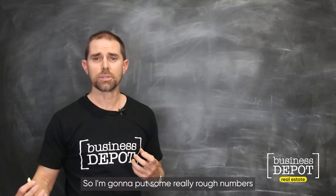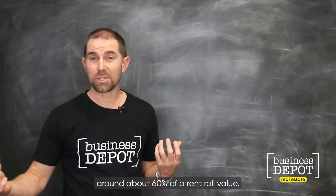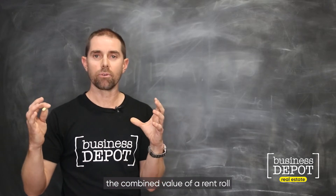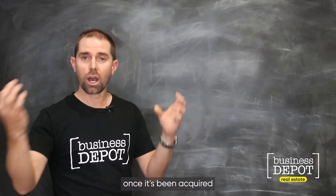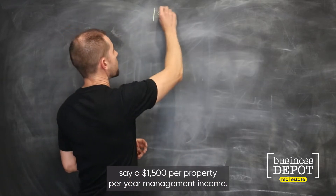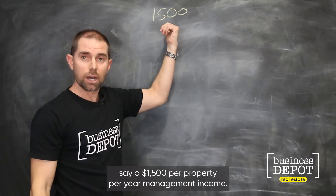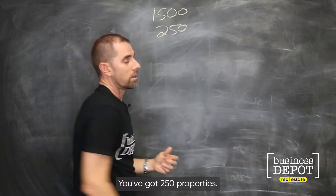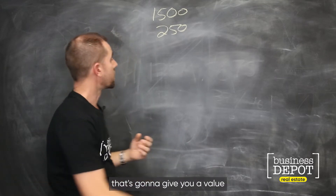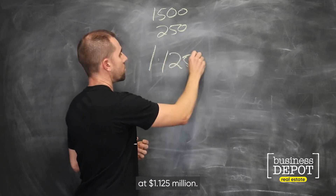I'm going to put some really rough numbers around it. Banks will typically lend around about 60% of a rent roll value, and what they'll look at is the combined value of a rent roll once it's been acquired and consolidated into your existing one. So let's say you've got $1,500 per property per year management income, 250 properties, in a market with a multiple of $3 — that's going to give you a value of about $1.125 million.